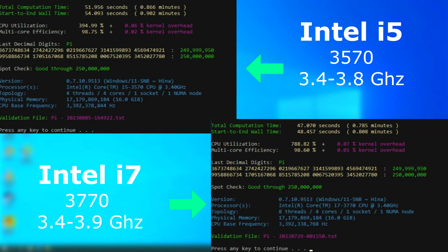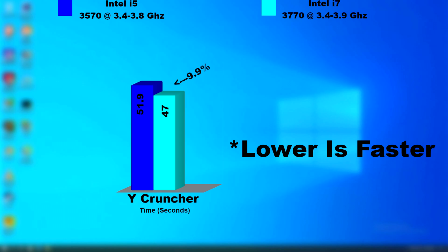I also ran Y Cruncher on both. The i7 was faster, but only finished a few seconds sooner, though that still makes for a 10% improvement.